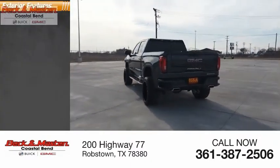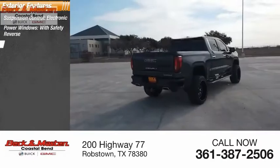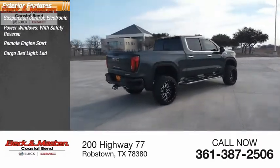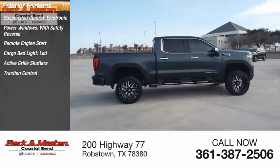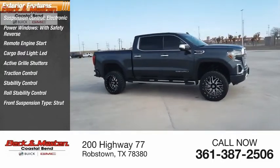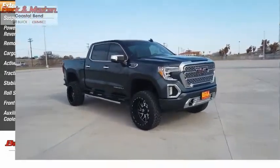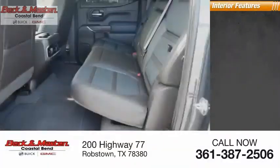Here are some of this vehicle's great options: suspension control, electronic power windows with safety reverse, remote engine start, cargo bed light, LED active grill shutters, traction control, stability control, roll stability control, front suspension type strut, and auxiliary transmission fluid cooler.